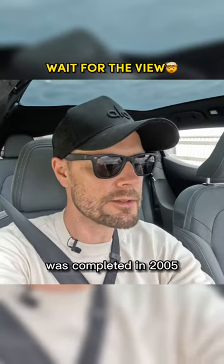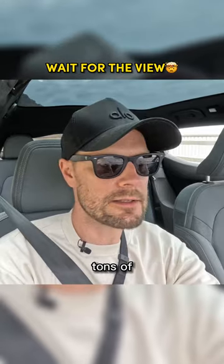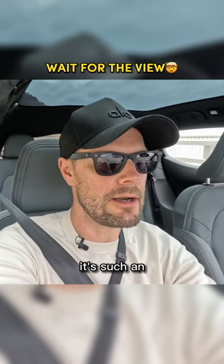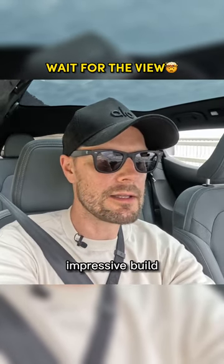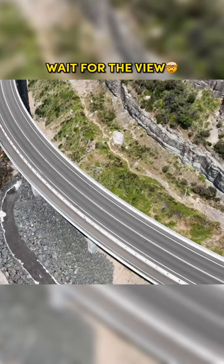The Seacliff Bridge was completed in 2005, and they had to remove quite a few tons of rock. It's such an impressive build, and it's very popular among tourists — it's a spectacular drive.